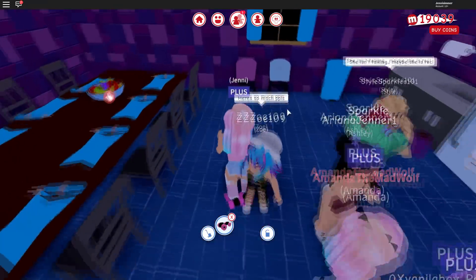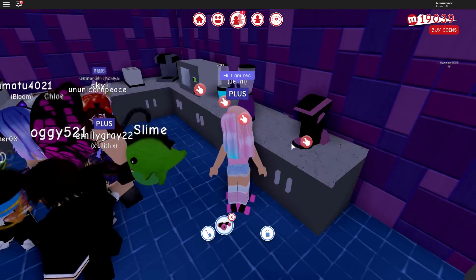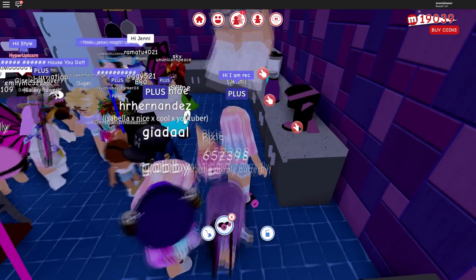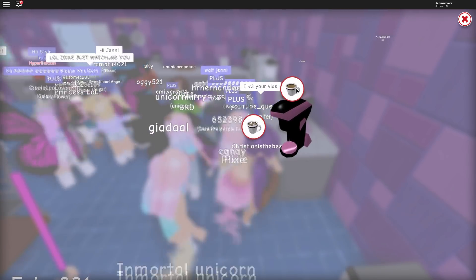There's so many fans in here! Oh, I don't think the chat worked - the game might be a bit delayed. I said 'hi I am recording' so people know. But let's check out the coffee machine - I'm super excited for this. It doesn't really say what the drinks are.